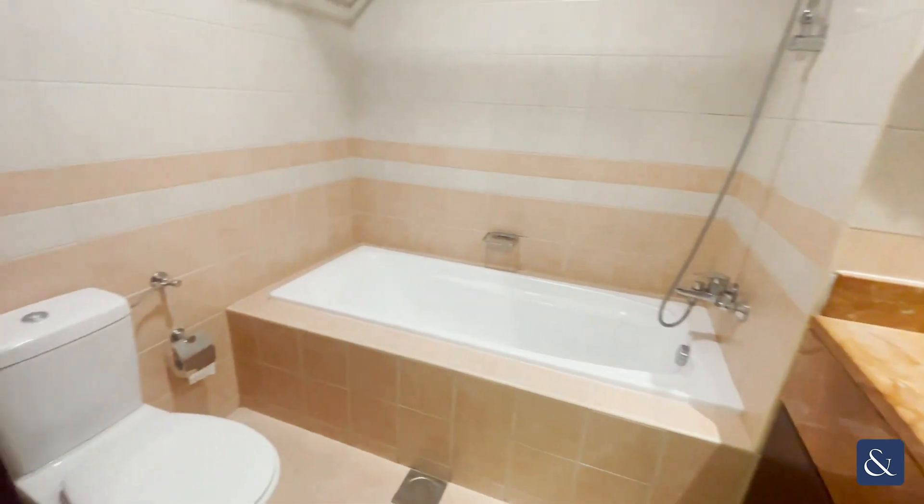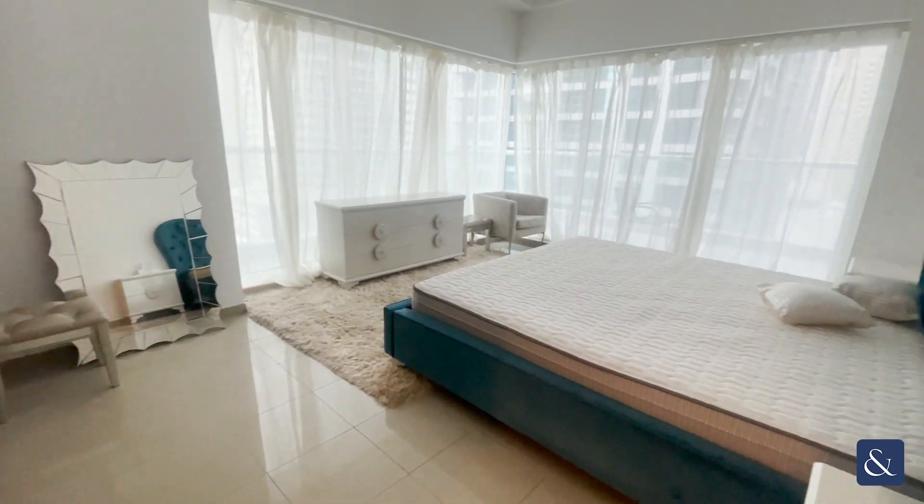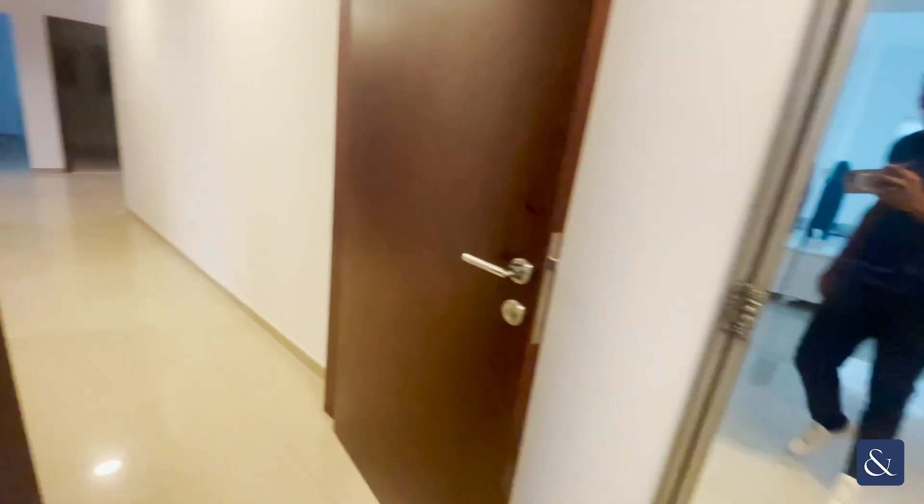The property is currently furnished but can also be unfurnished. If at any point you would like to arrange a viewing, please don't hesitate to contact me on 0565 101436.